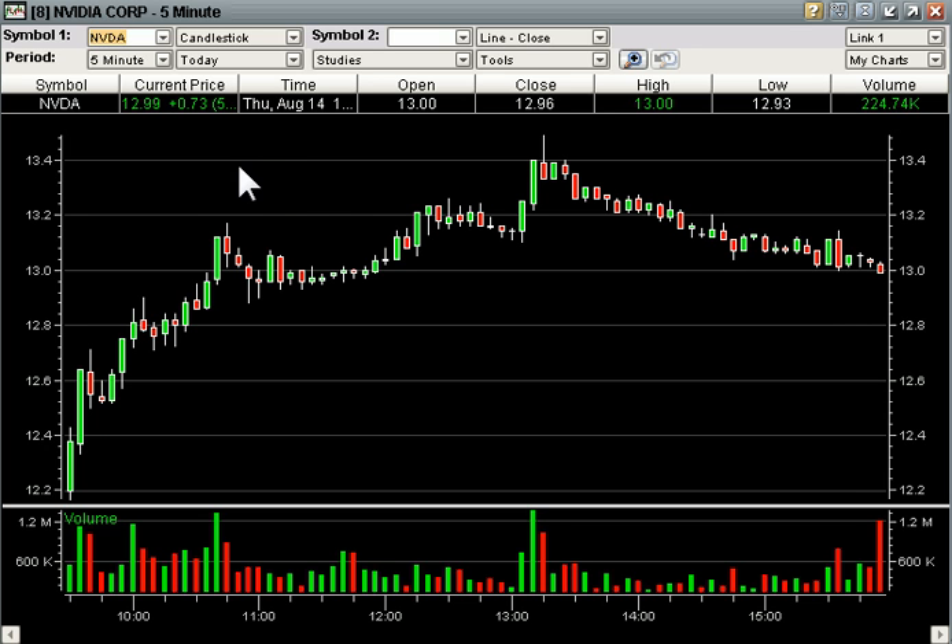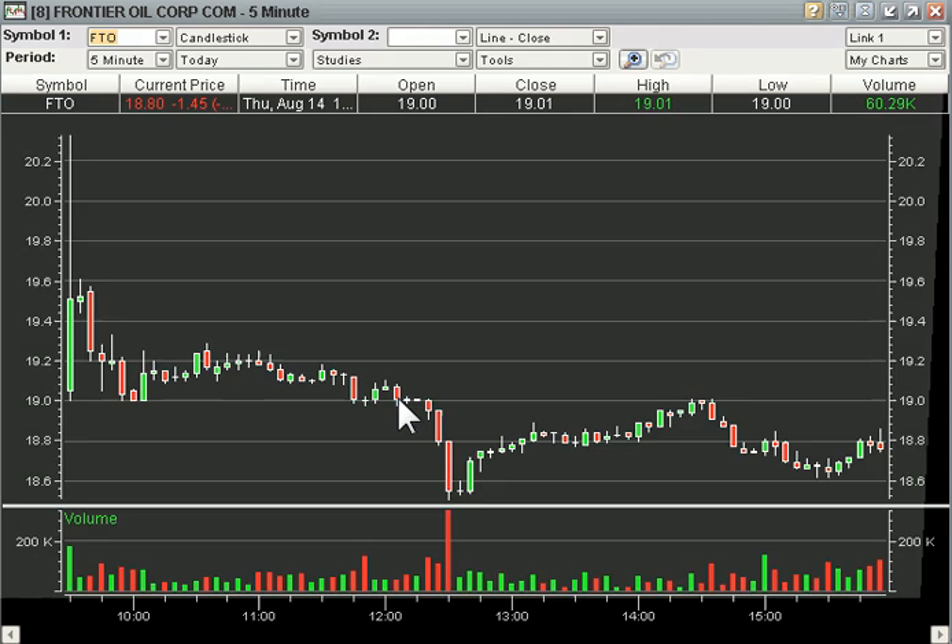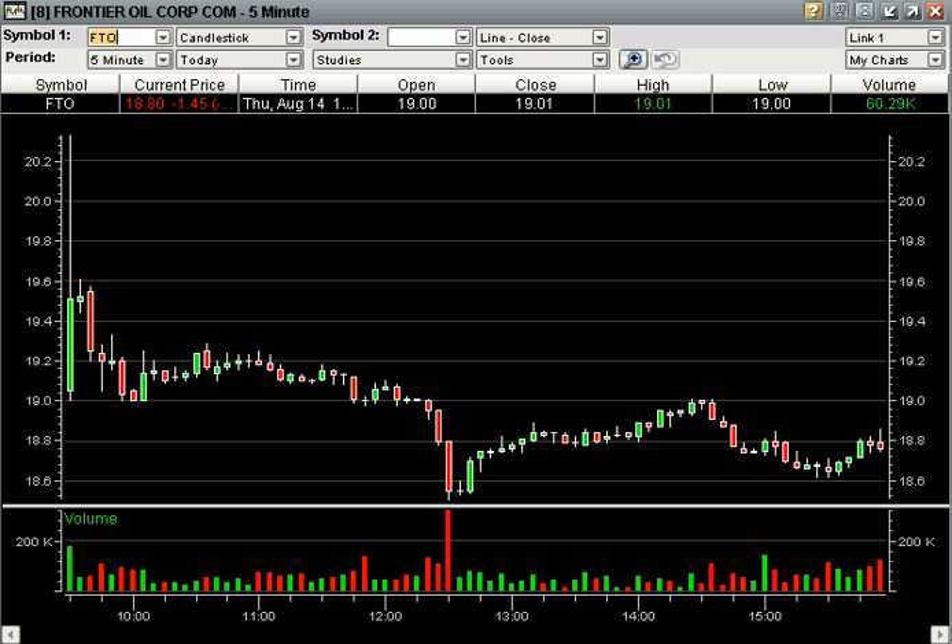That's today's highlights. We also called intraday — this was our last good one of the day. We called this below this long base here as a short at 18.99 and it triggered right around here and went almost straight down to 18.50, which we were covering into. It's kind of fun to have a short on a day when the Dow was up 150, 160 points.